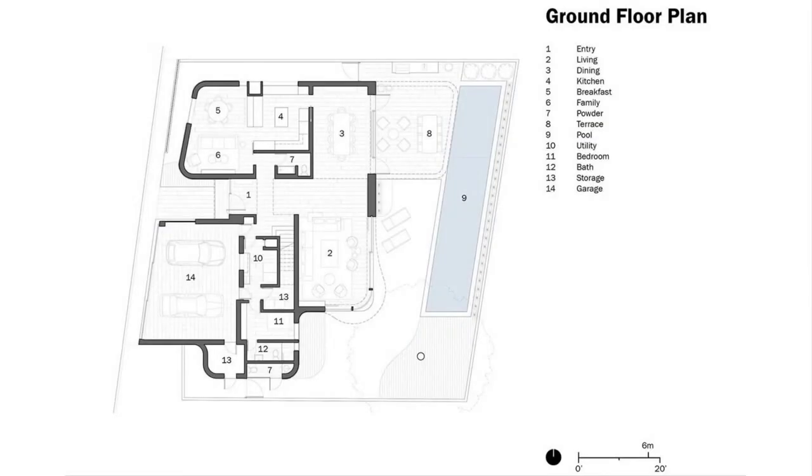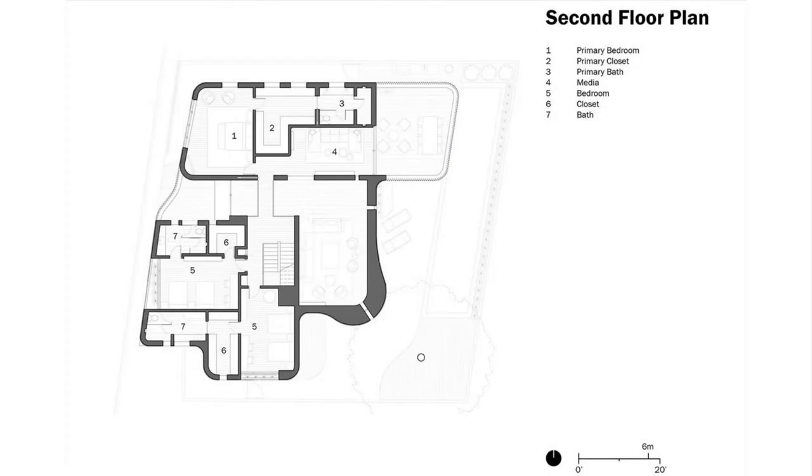Let's take a look at the floor plans of the home.